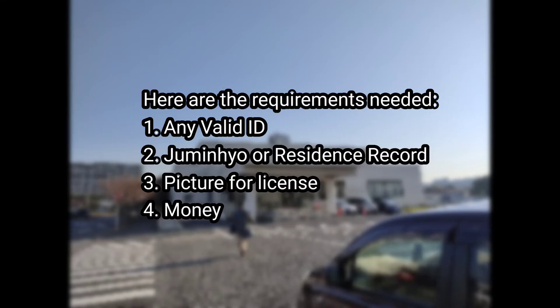Later on in this video, I'm going to be explaining further about the requirements and the procedure.